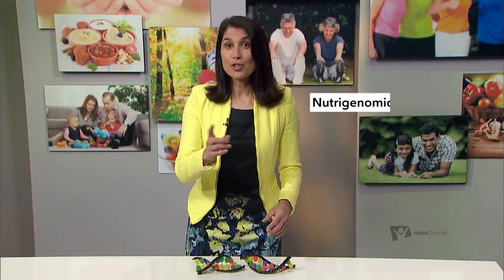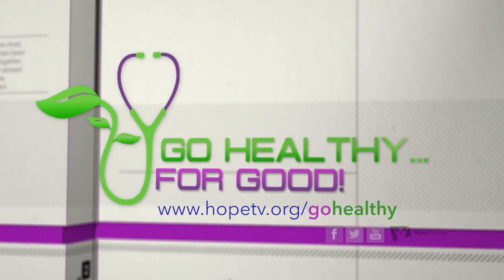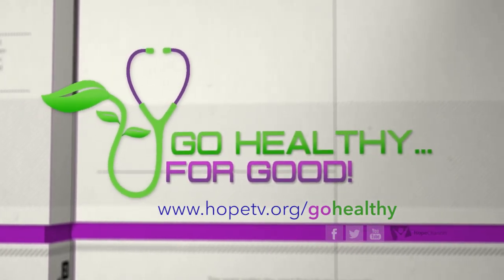This discovery of SNPs has spawned a whole new field called Nutrigenomics. So watch this space. Want more? Visit us at hopetv.org/go-healthy.